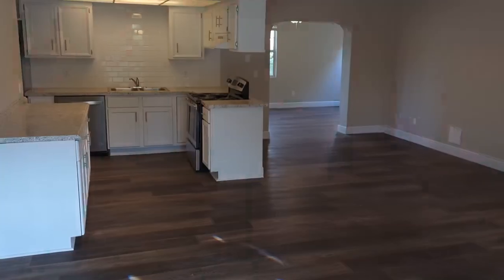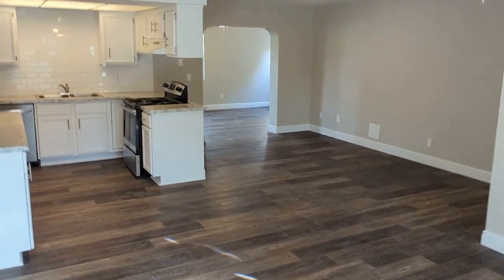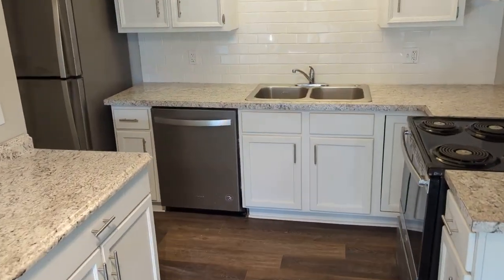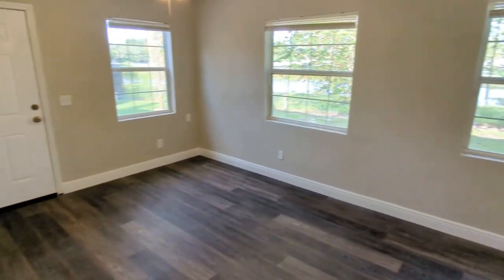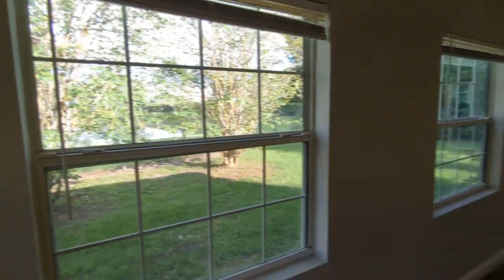Nice inside — the flooring matches all the way through, and it's new. The kitchen's been updated. Three bedrooms, one and a half baths, one-car garage, 1,415 square feet. There's also a nice enclosed Florida room with a beautiful skylight that lets in a lot of natural light.